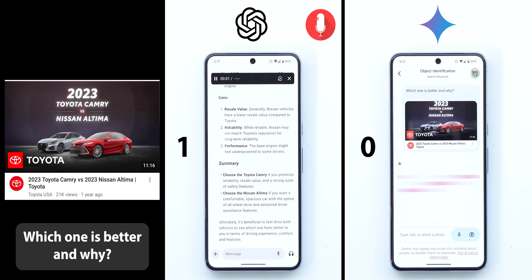Deciding between the 2023 Toyota Camry and the 2023 Nissan Altima depends on your specific needs and preferences. Choose the Toyota Camry if you prioritize reliability, resale value, and a strong suite of safety features. Choose the Nissan Altima if you want a comfortable car with the option of all-wheel drive and advanced driver assistance features. ChatGPT's answer was correct and the information matched my own research, so it deserves the point.